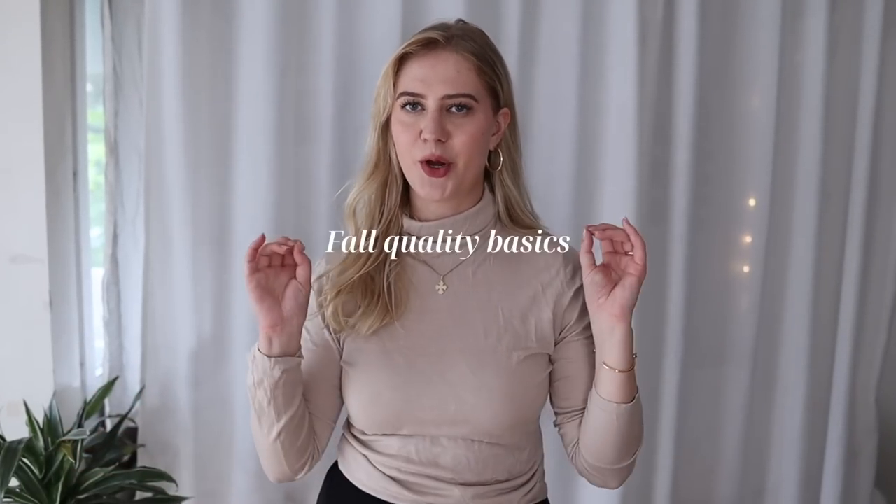Hi friends, welcome back. Today's video is about quality basics for fall. Fall for me means long trench coats, leather boots and cashmere sweaters. Quality basics is definitely at the heart of this video. I'm very certain of my fall and winter wardrobe, and when you're certain of what you like, it becomes a really good place to start investing into some quality pieces — the Cadillac of its category.